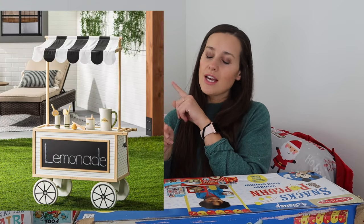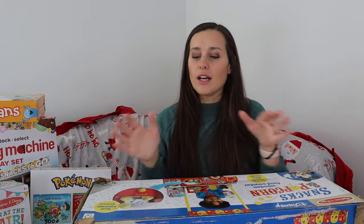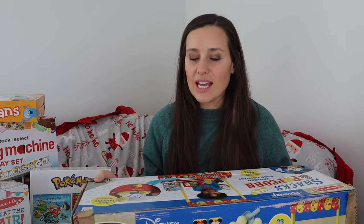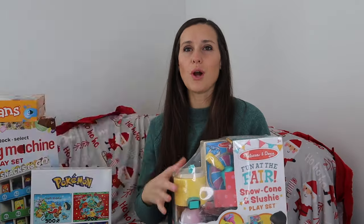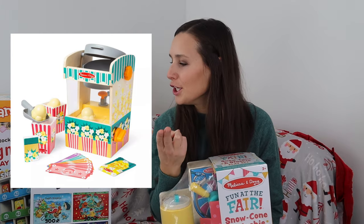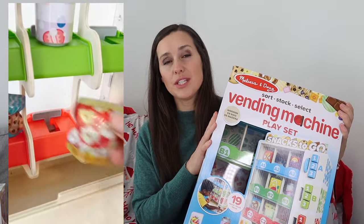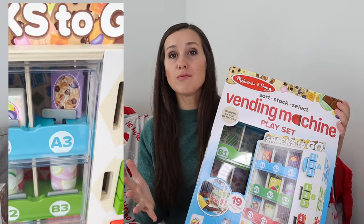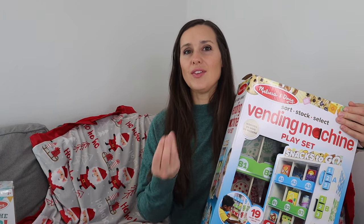I'm going to set up this lemonade stand and turn it into a carnival type of thing. The Melissa and Doug sale during Black Friday was absolutely insane — the snow cone machine was like $10, normally around $70. I also got the popcorn machine for $8, and a vending machine for a crazy good deal too. That's the only reason I'm giving them so much for this share gift — I just got really good prices on all of these.